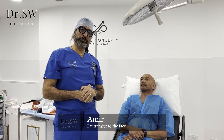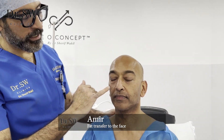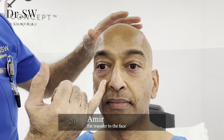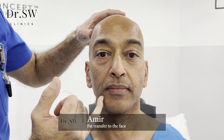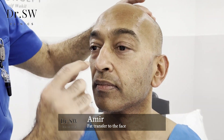If you have a look with me here — Amir, can you sit down please? So Amir has quite a severe depression here in the tear trough area on both sides. He also has a very depressed nasal labial side, a little bit of marionette here, and quite a depression on the mid-cheek junction area on both sides.